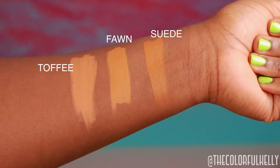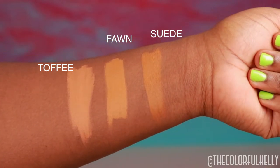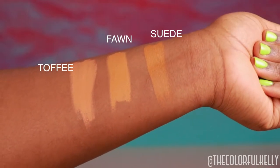I included Toffee so if you were looking for swatches, they're here too. It's more of a neutral undertone — it doesn't have that golden undertone the other two do, but it's still a nice highlight color.